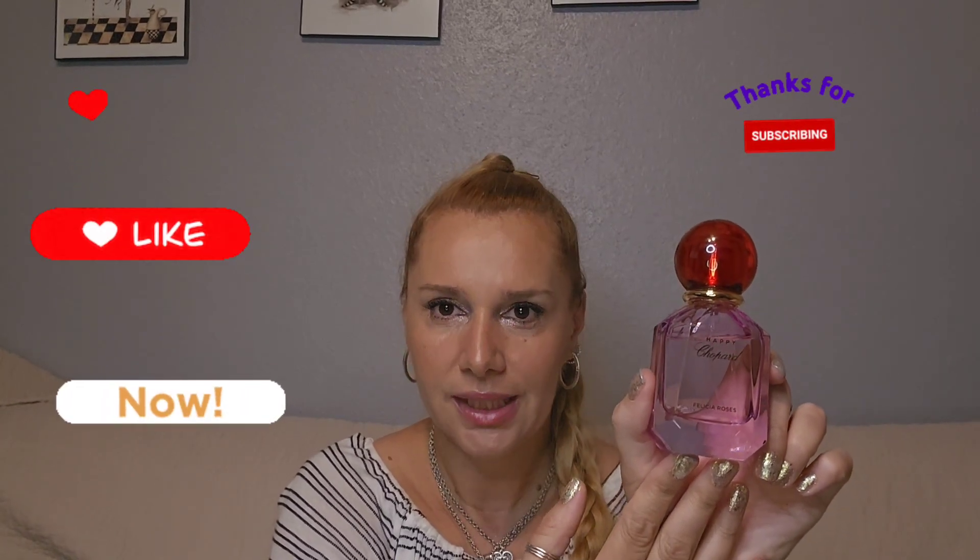It's a gorgeous fragrance to wear in the summertime — a nice blend of roses with a juicy, sweet grapefruit feel, a little raspberry, and a kick of pepper. I don't really detect the ylang ylang or tonka bean, but I think they're supportive background notes. This was Chopard Happy Felicia Roses. My name is Georgia — thank you so much for watching and see you in the next one!